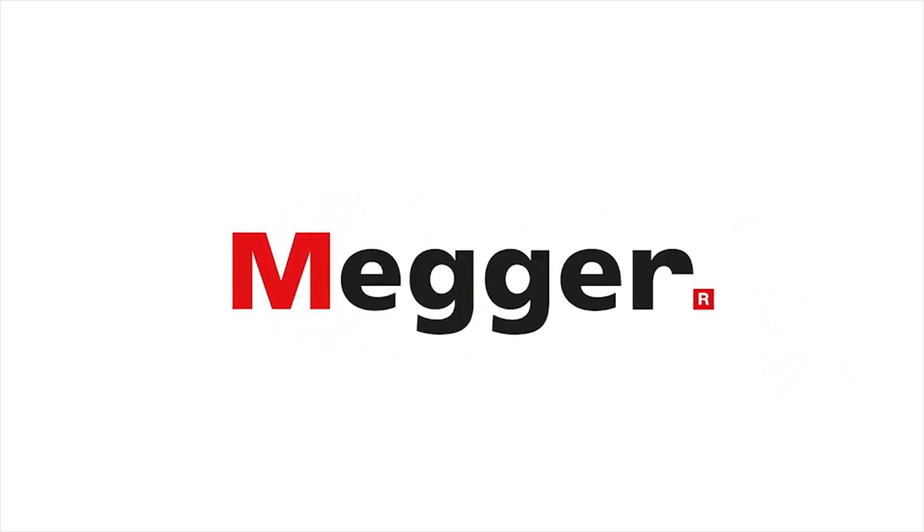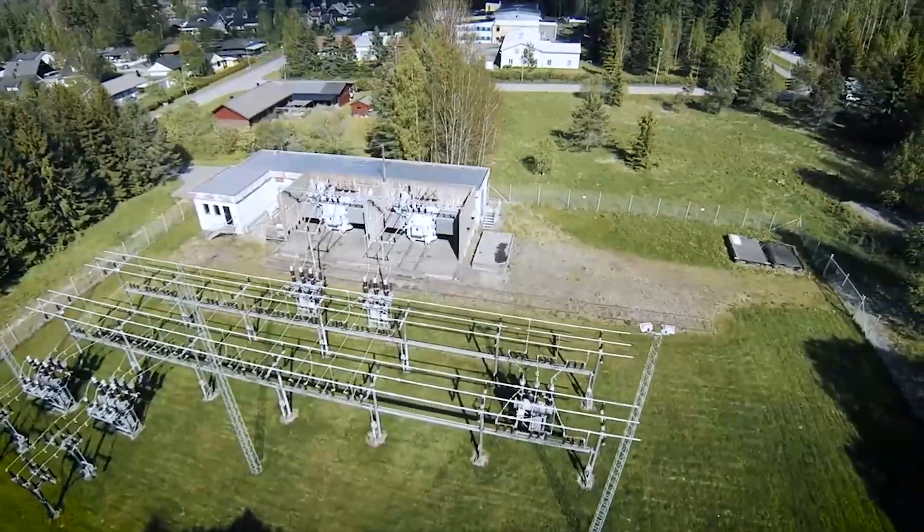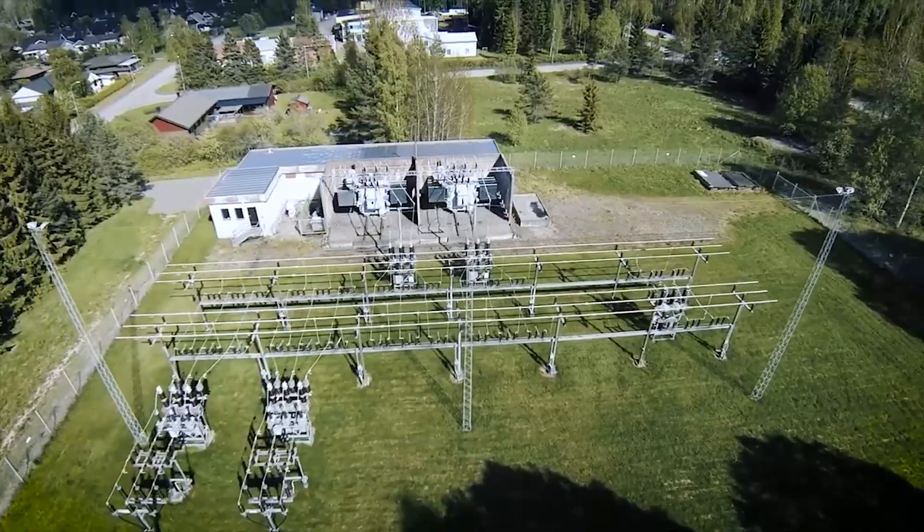MEGA has unrivalled knowledge and experience within the power transformer industry and has been producing high quality devices for over 100 years. The TRAX transformer and substation test system is a complete solution for transformer and substation testing.